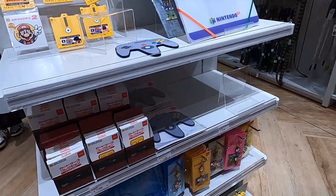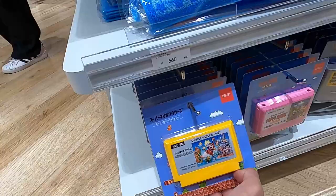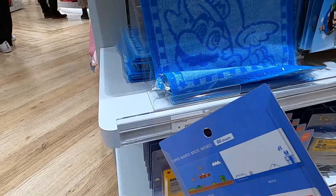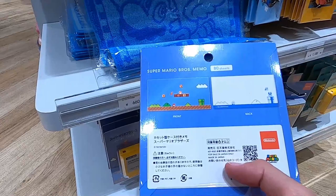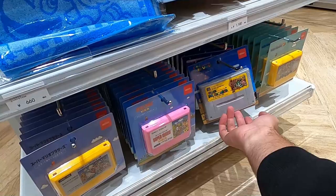They even have what looks like Super Nintendo games — or Famicom as they call it here — for 1,700 Japanese yen. Let me check: I believe this is for Super Famicom, and this one is for the original Famicom. They're Japan-only, made in Japan. So if you're into retro gaming, they have you covered.